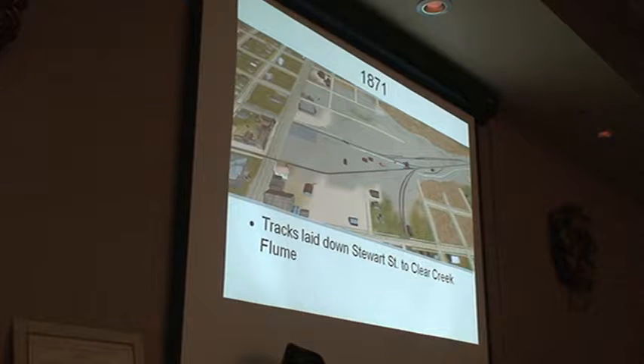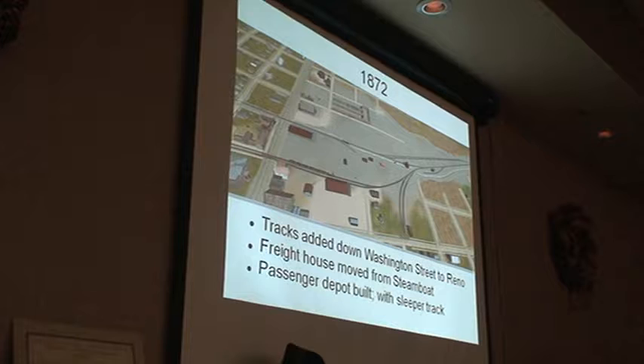Around 1871, the tracks go down Stewart Street down to the Clear Creek flume. There's a newspaper article in 1870 that said they've started, and one in 1873 that said they're done — probably didn't take them three years to build that. Before then, all of the wood is coming from the yards up here off of Ash Creek. 1872, we finally punch through the tracks here down Washington Street, connecting up with Reno. The freight house here gets moved in from Steve Boat, and we build the first passenger depot. And there's a little sleeper track here for the Central Pacific sleeper cars, because they don't want to take them up to Virginia City yet.